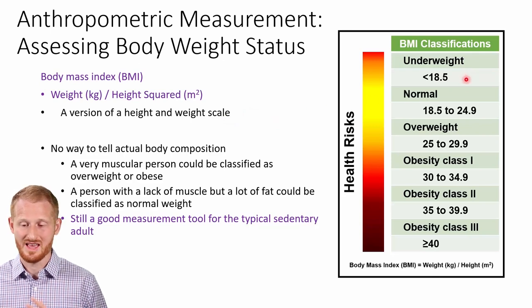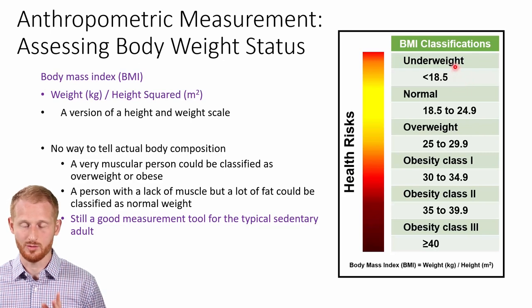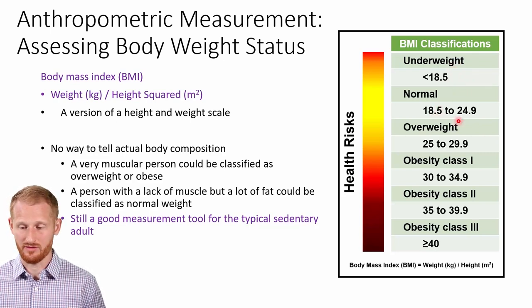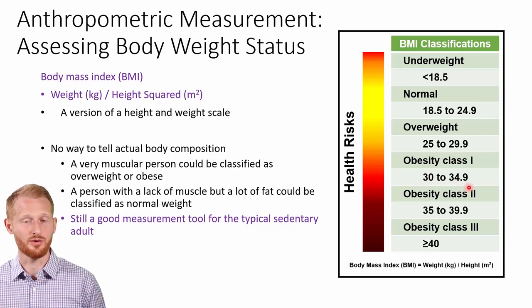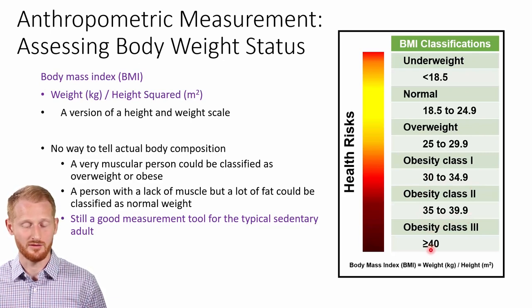These numbers are all for adults. If you have a BMI of less than 18.5, you would be considered underweight. The normal range is 18.5 to 24.9. Overweight starts at 25 and goes up to 29.9. Obesity class one starts at 30 and goes to 34.9. Class two is 35 to 39.9, and class three is 40 and above.